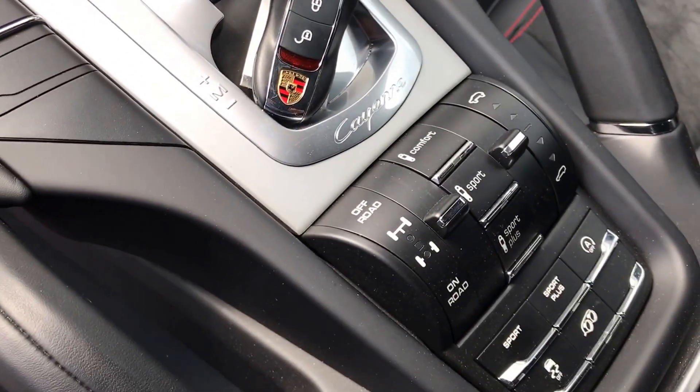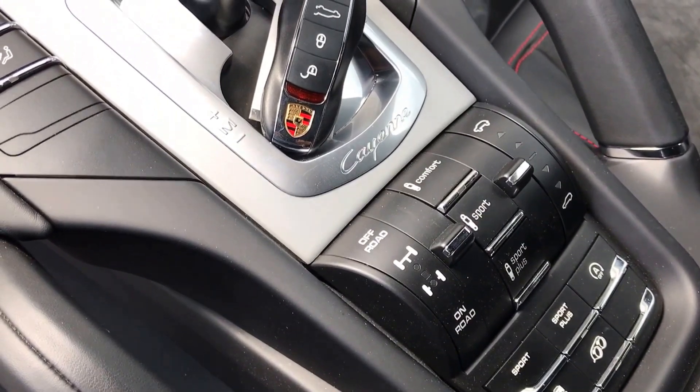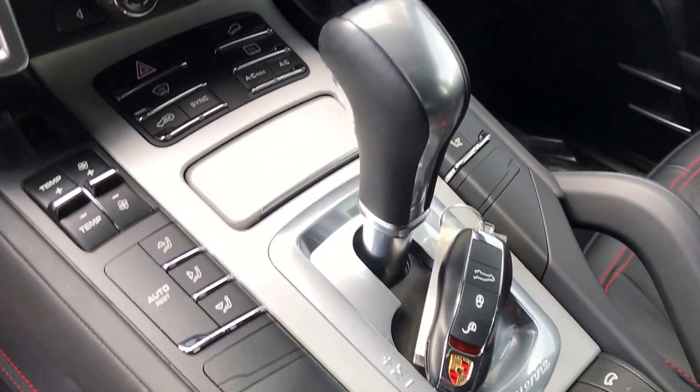You can see some of the options it's equipped with: sports exhaust, sport chrono, air suspension, and PASM. Very well equipped car.